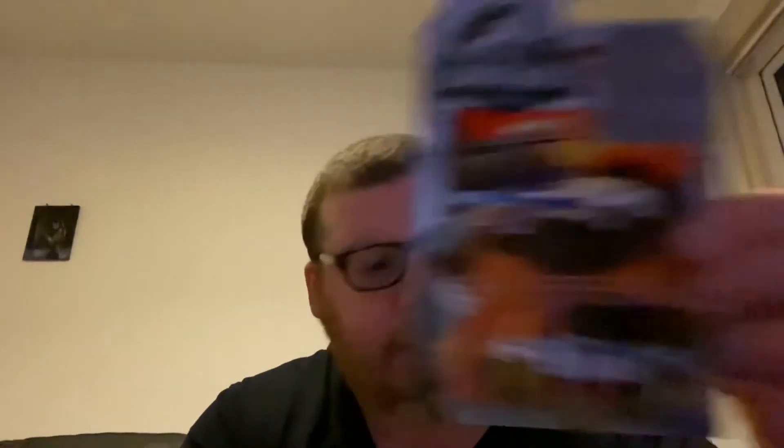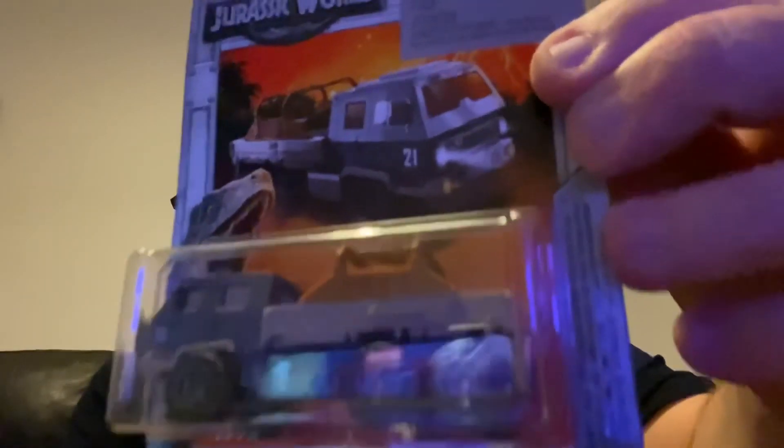Also the Mercedes-Benz Unimog U5020. Again, there's the '93 Jeep Wrangler. I'll just try to find out which one this last one is — I cannot even read that. Comment down below on what that one is. I have absolutely no idea — my eyes are shot.